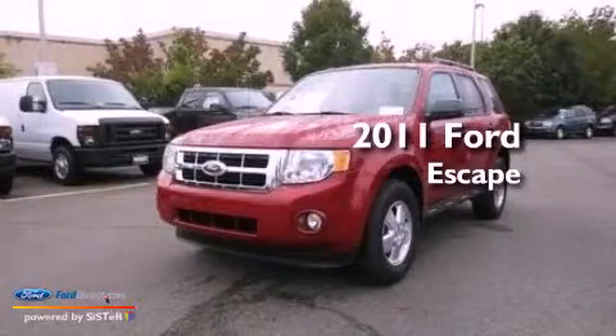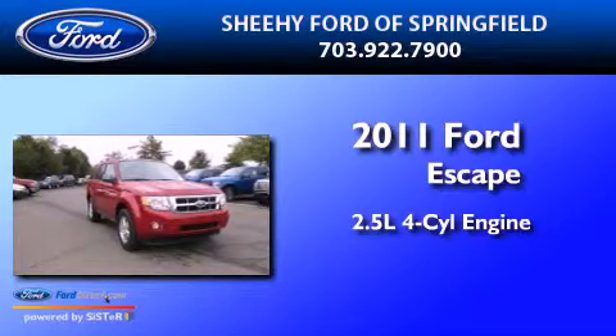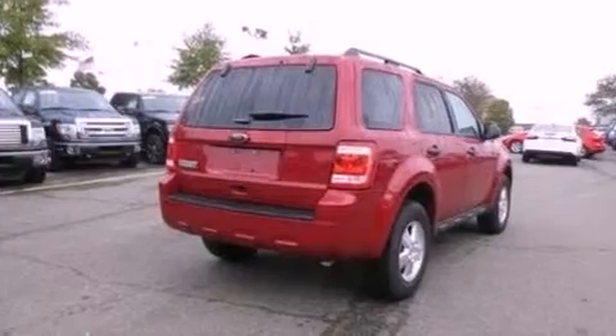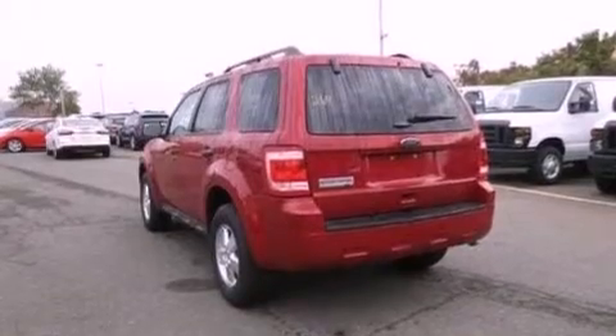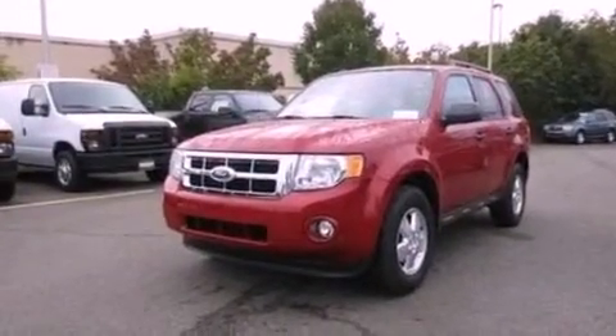This is a 2011 Ford Escape. It features a 2.5-liter four-cylinder engine and an automatic transmission. Its top features include a multi-link rear suspension, a moonroof, a low-tire pressure indicator, Sirius satellite radio, aluminum wheels, and traction control and stability control systems.